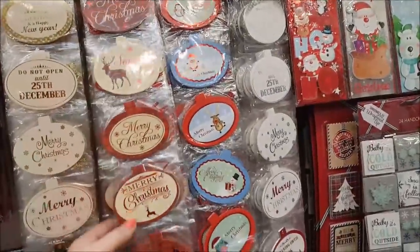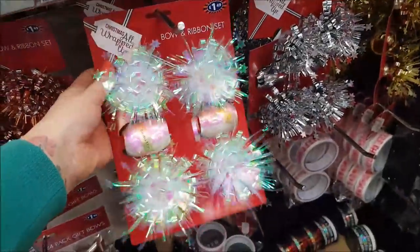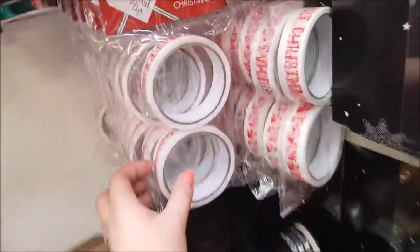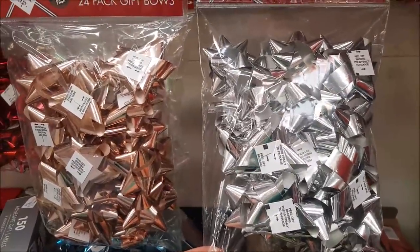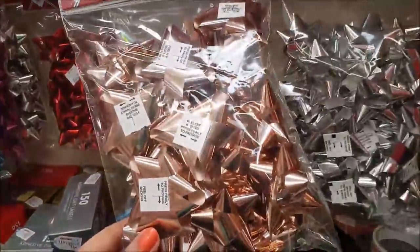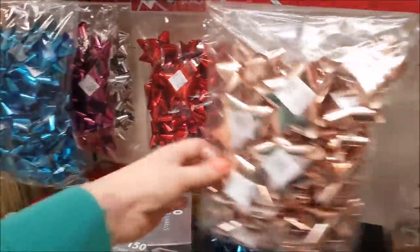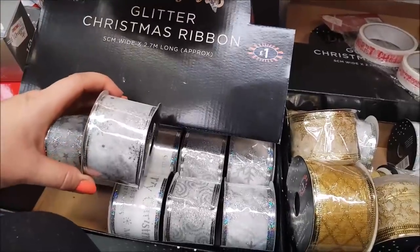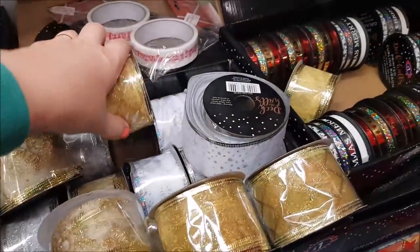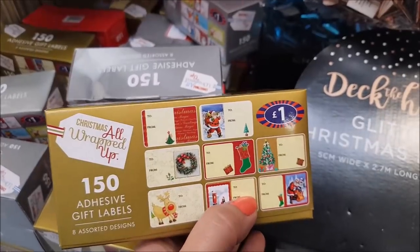Over here we've got some gift tags for a pound, money wallets, and different gift tags. A bow and ribbon set — that's a pretty one. Some Christmas printed tape for a pound — these can be quite hard to find near Christmas, so pick them up when you can. Ebony has bought the rose gold ribbon at £1.49 to match her presents — they come in red, blue, pink, silver, rose gold, and a white pearly iridescent colour. Glitter Christmas ribbon is a pound. And adhesive labels — if you've got lots of presents, you get like 150 for a pound, which is really good.